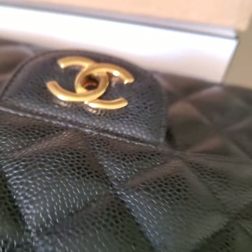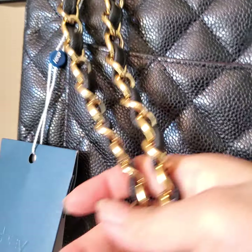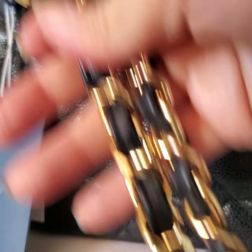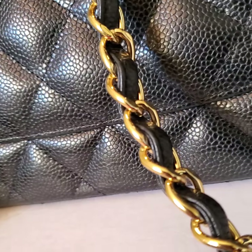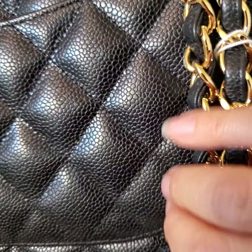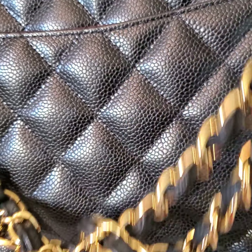Now we're going to examine the strap from left to right. The strap has some wear on the metal part and the leather part, as you can see. This is not brand new — there will definitely be signs of use.